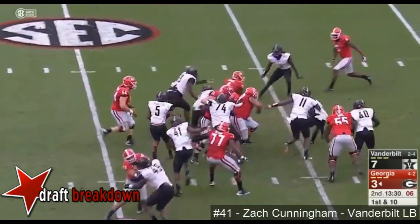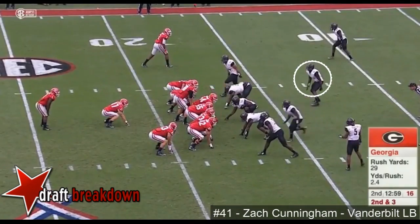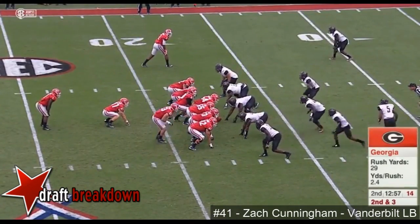Sonny Michelle bounces off a couple of defenders, inside the 20, down to the 8. Run lane opens up with those schemes in place.